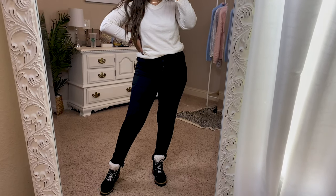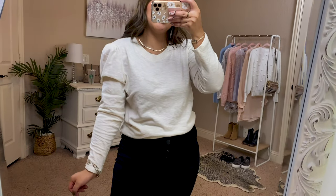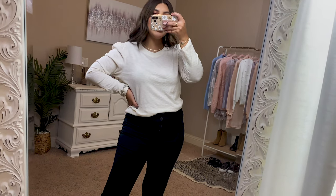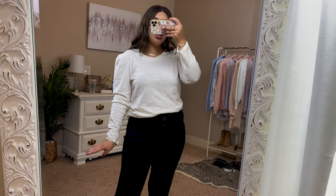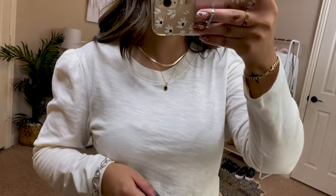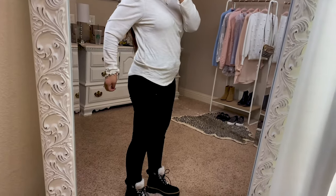Here we have another head-to-toe Walmart outfit, shoes included. Starting at the top — this long-sleeve t-shirt is by Time and Tru and it's a puff sleeve t-shirt. The material is so soft and I love the puff sleeves. I picked this up in a small and it definitely runs big; I probably could have even sized down. I love that it's a cream color as opposed to stark white. The material is more of a marled material. It's a cute little basic — I don't think I would wear this top untucked, but it is a dip hem.